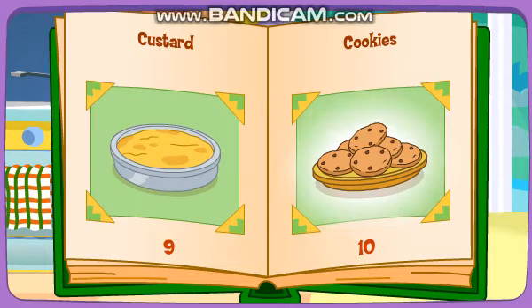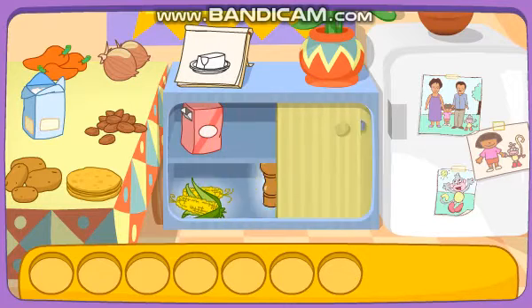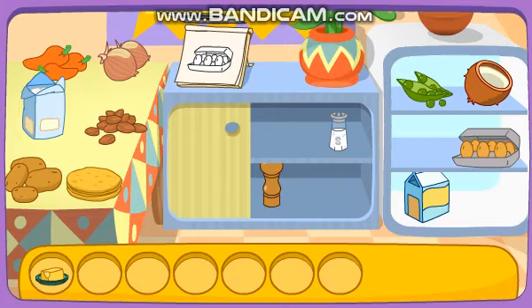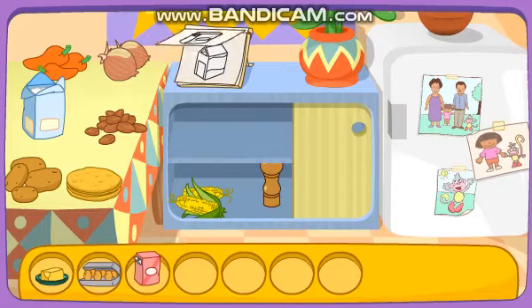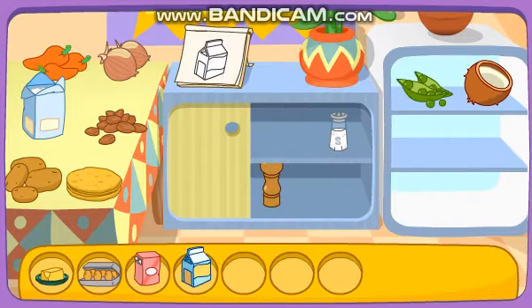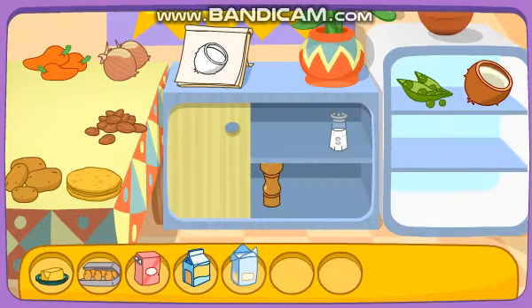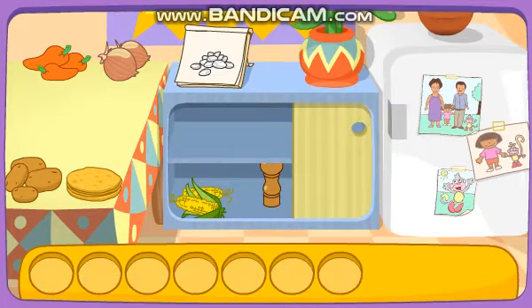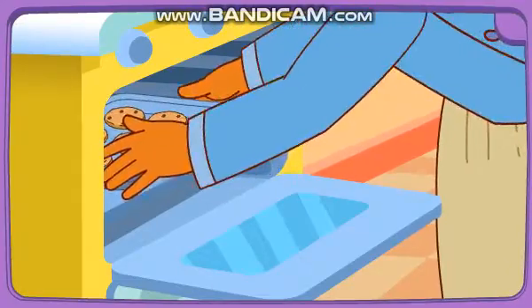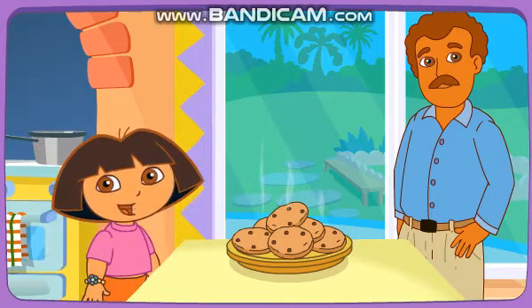Custard! Cookie! Mmm! Yummy! Do you see these ingredients? Butter! Egg! Sugar! Milk! Flour! Coconut! Almonds! You did it! You found all the ingredients! Yay! Boppy's baking it in the oven! Fantástico! Muy bien! Thanks for helping! Excelente!